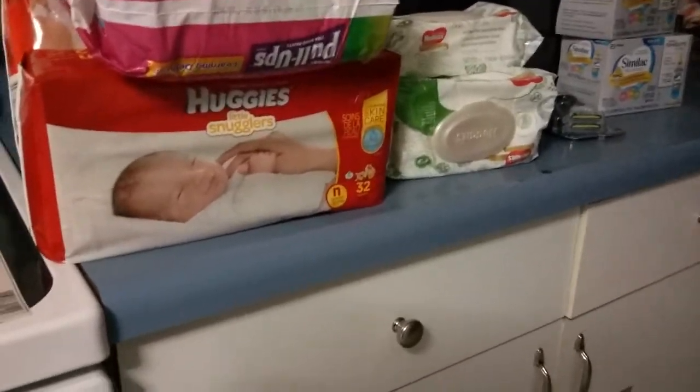This is my Rite Aid haul. It's done in two transactions. This here is one transaction, and the razors and the Similac is another transaction.